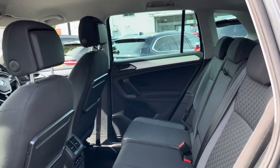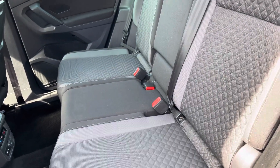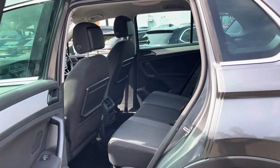Taking a look inside to the rear, you have your lovely cloth interior. It features ISOFIX points on the outer seats so you can easily fit a child seat into the vehicle and be sure it's safely secured, for peace of mind.